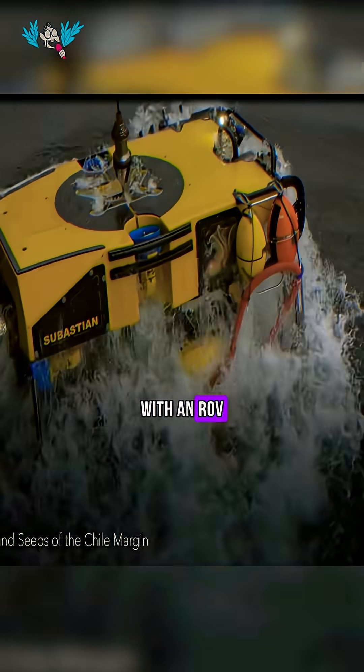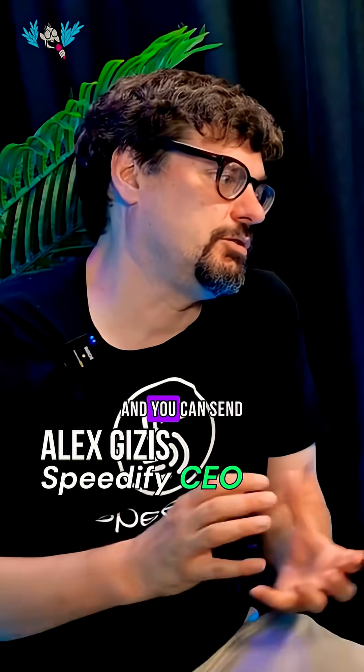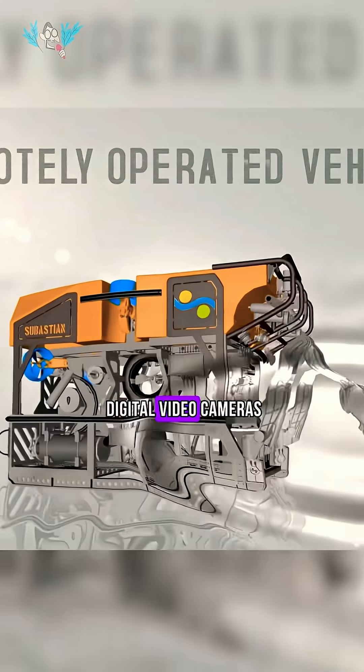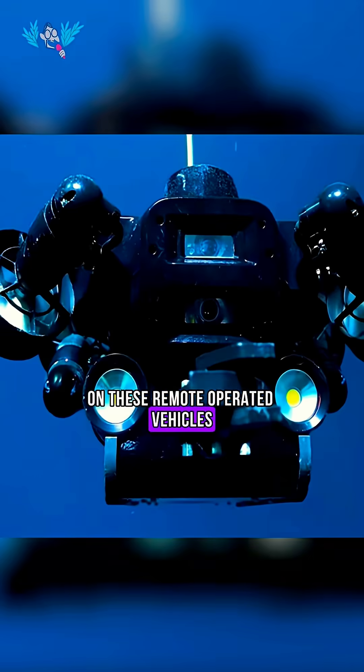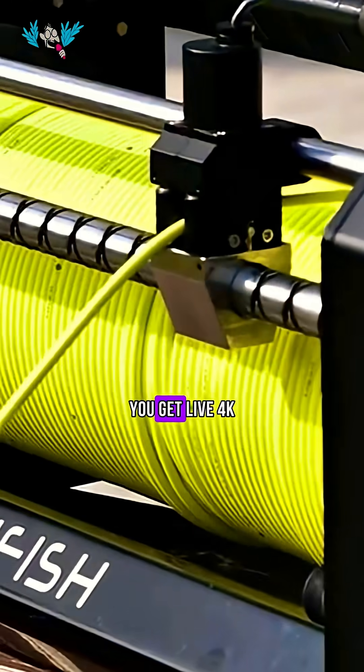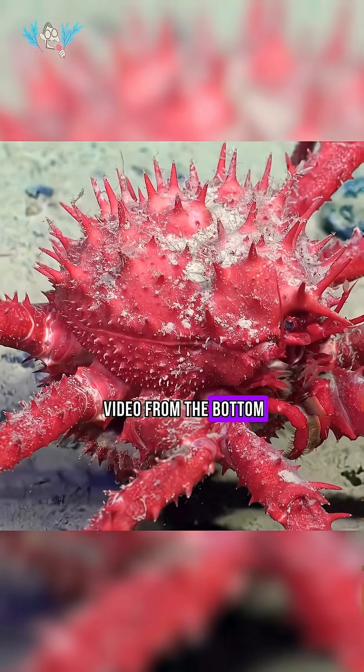They filmed the squid with an ROV called Subbastian. You can send these little robots to just extreme pressures. Put digital video cameras on these remote-operated vehicles, ROVs, and with a fiber optic or a wire coming back, you get live 4K video from the bottom of the ocean.